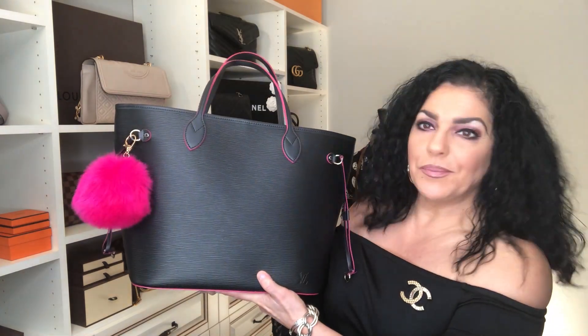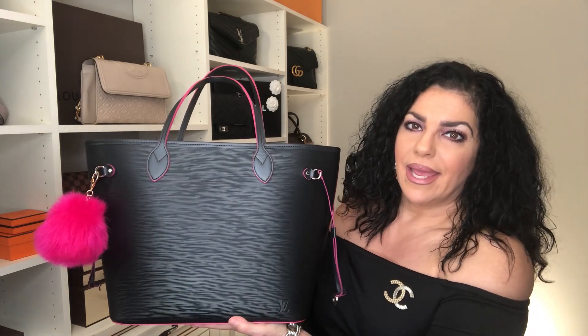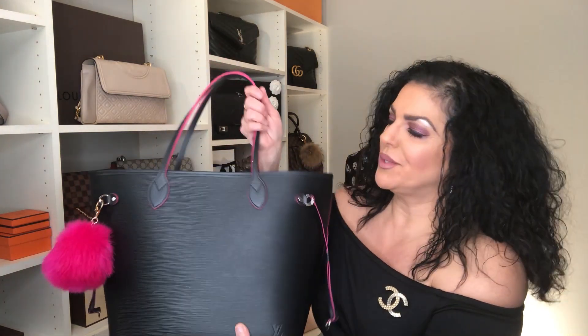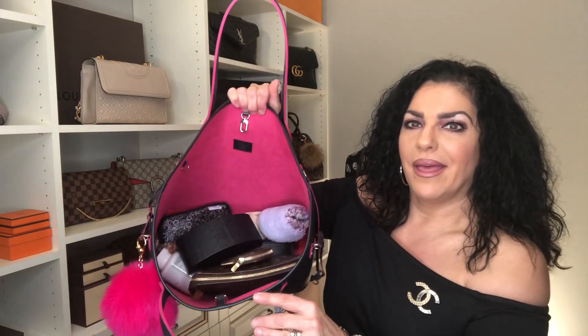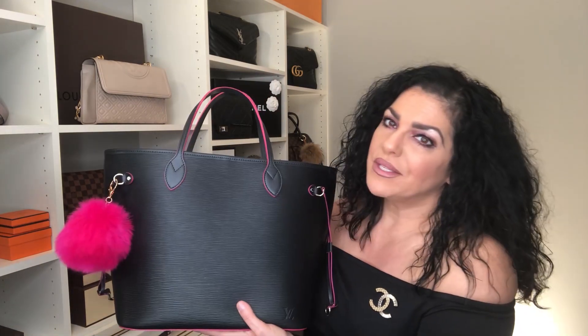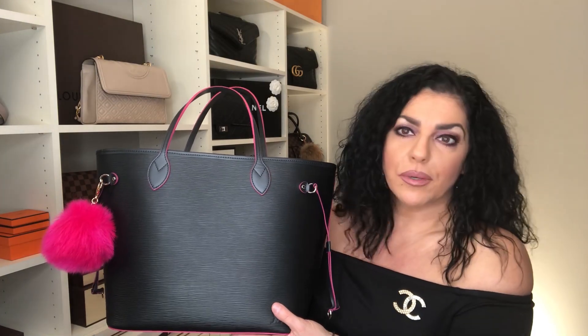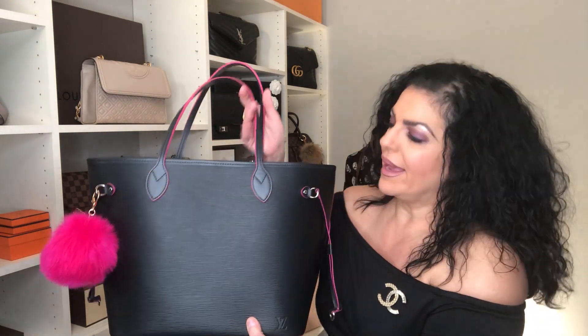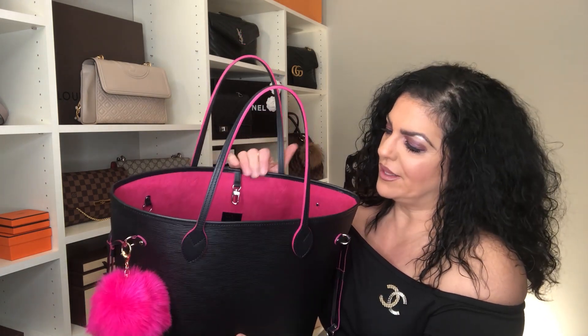My number one bag that I carry on a regular basis is this beauty — my Neverfull in Epi leather, medium size. I carry this bag more than all of my other bags combined. I've always loved a great tote. I carry my iPad in here, it's a great work tote, and it's perfect when I'm keeping my granddaughters and need to carry lots of extra things.